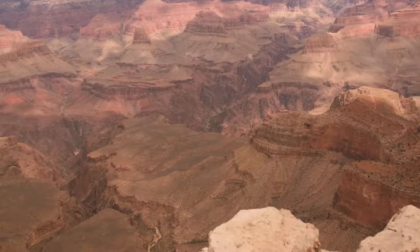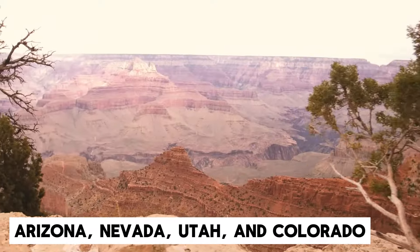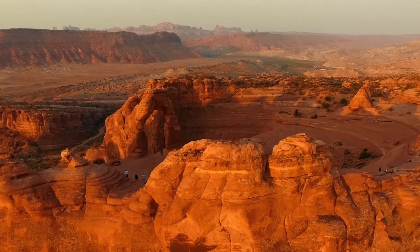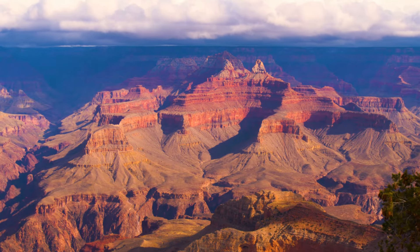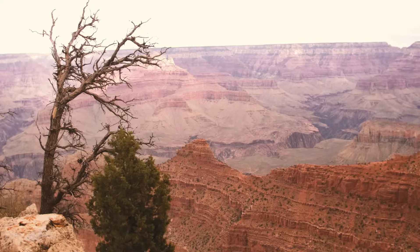This magnificent wonder traverses four states — Arizona, Nevada, Utah, and Colorado — with the most accessible and popular viewing spots located in Arizona's South Rim and Nevada's West Rim. Each layer of rock in the Grand Canyon represents a specific era in Earth's history, showcasing its geological evolution over millennia.